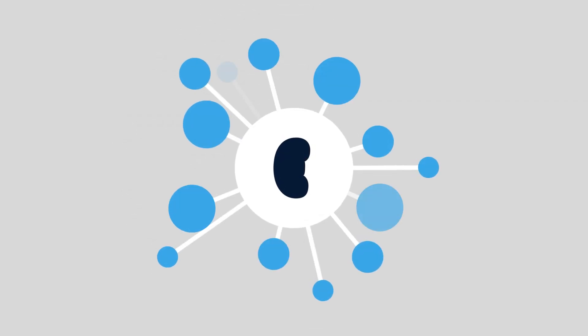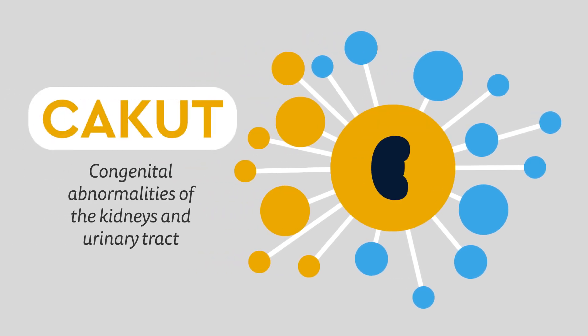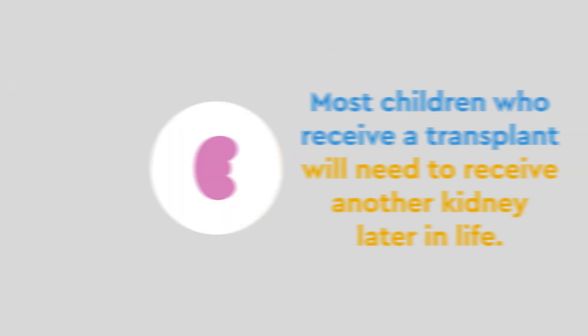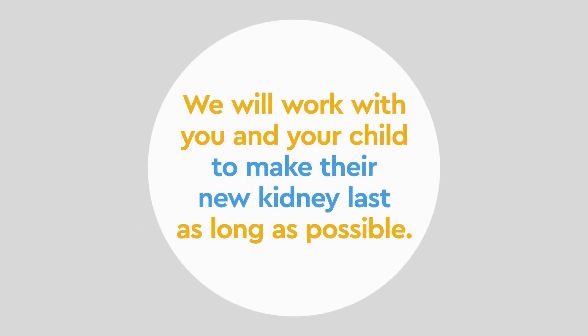Although many diseases can cause the kidney to fail, the most common ones are called congenital abnormalities of the kidneys and urinary tract, or CAKUT. We have a specialized CAKUT clinic to care for our patients as they wait for a transplant.